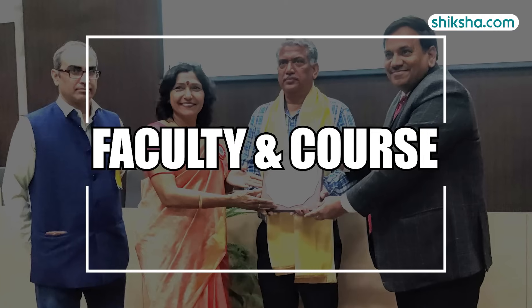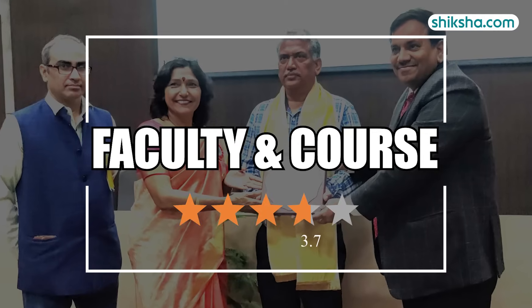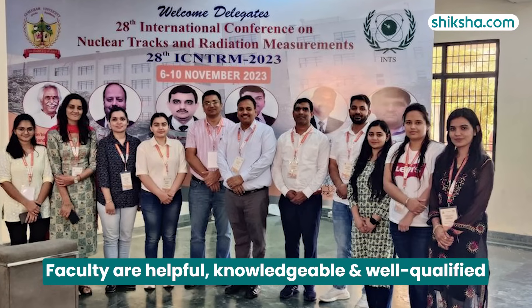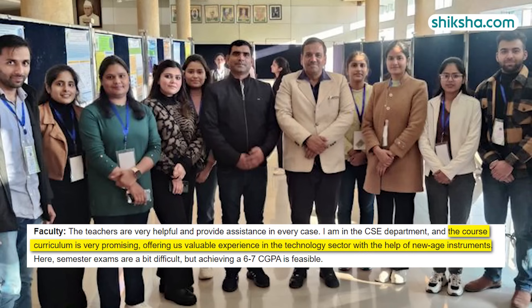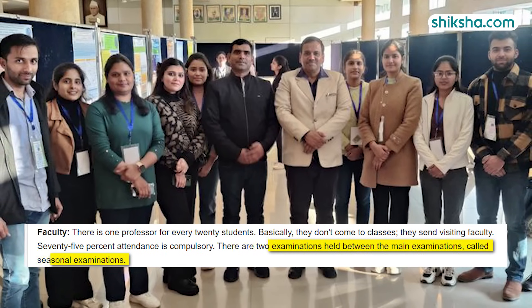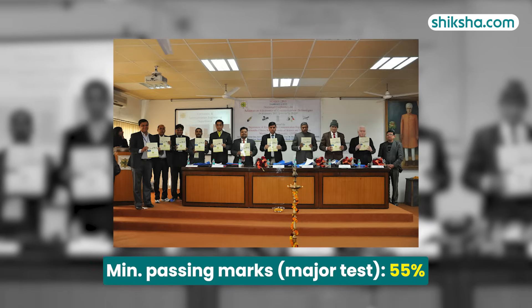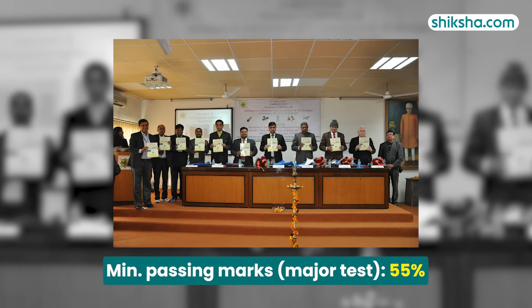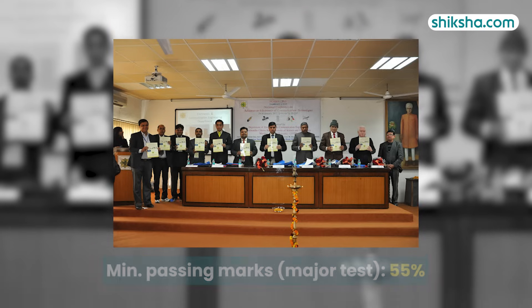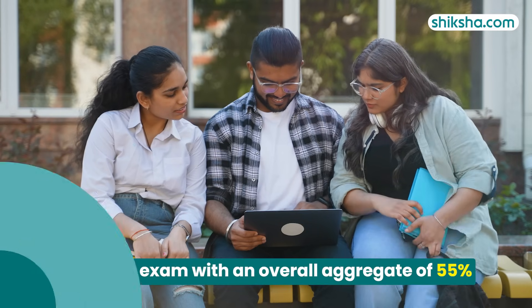Moving on to faculty and course, which has received a 3.7-star rating. Students appreciate the faculty at D-Crust as helpful, knowledgeable, and well-qualified. The curriculum is relevant and prepares students for industry effectively. Additionally, two seasonal examinations are held between the main exams. The minimum passing requirement is a score of 55% in each major test and practical examination, along with an overall aggregate of 55%.